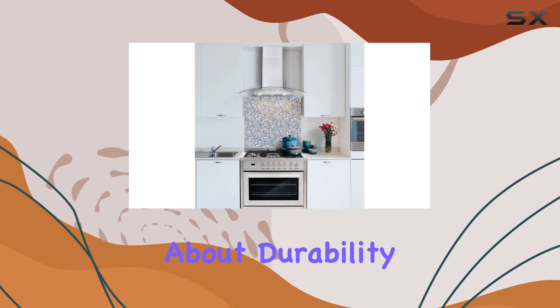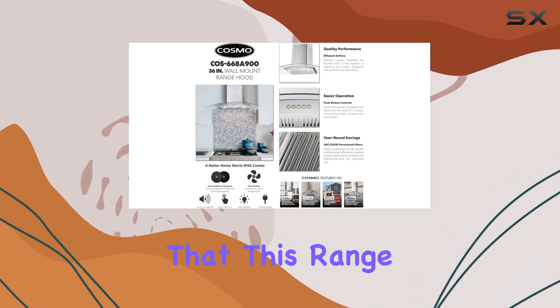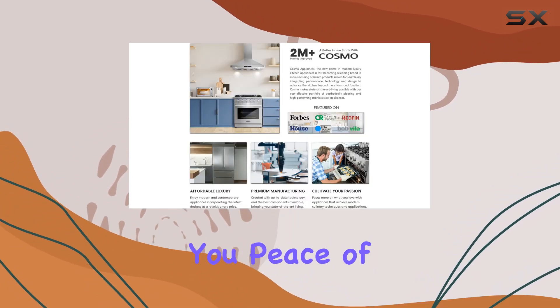And let's not forget about durability. Backed by a 5-year manufacturer's parts warranty, you can trust that this range hood is built to last, giving you peace of mind in your investment.